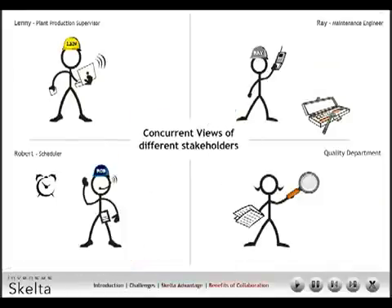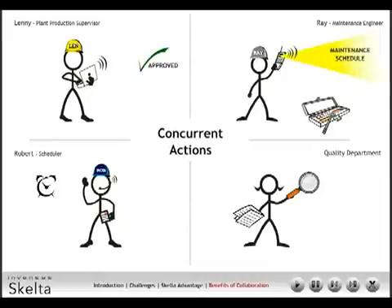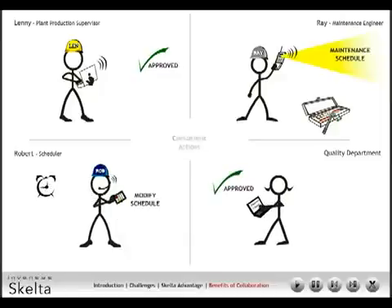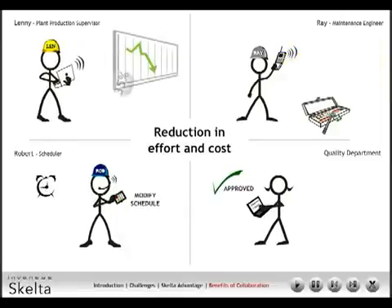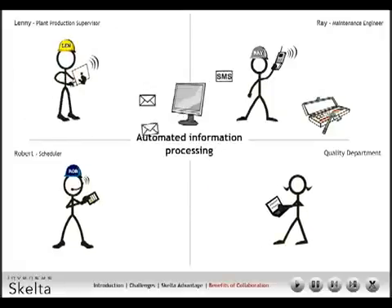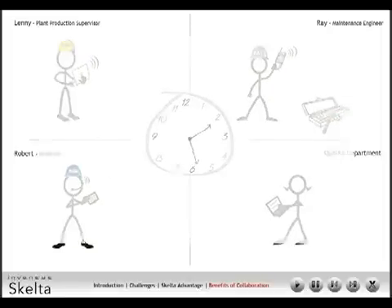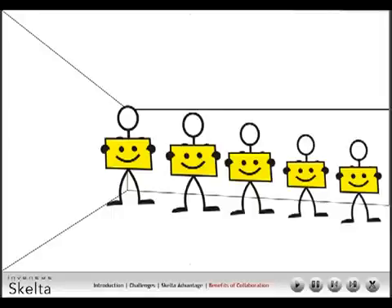All stakeholders obtain concurrent views of the incident. Each stakeholder has a well-defined concurrent role-based action. There is a significant reduction in engineering effort by process templatization. There is minimal loss in productivity and asset efficiency. There is automated information exchange amongst the information users. Timely deliveries ensure happy customers.